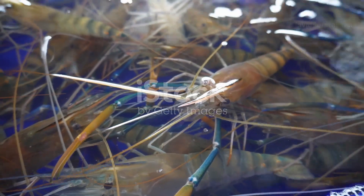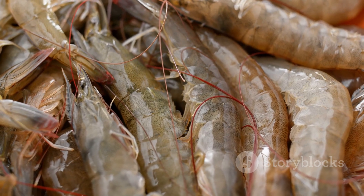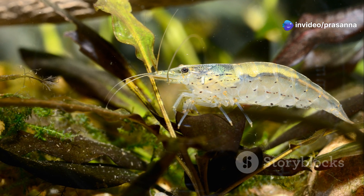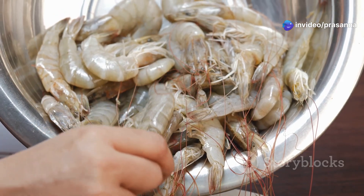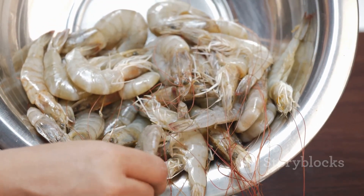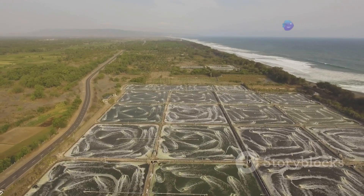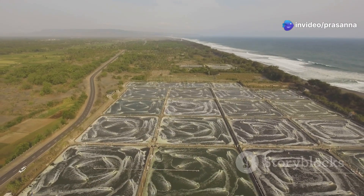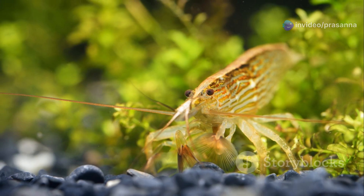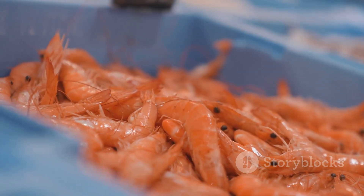After several molts, the Mysis larva transforms into a post larva, a stage that closely resembles the adult prawn in appearance and behaviour. The post larvae possess all the essential features of an adult, including fully developed walking legs, swimming appendages and a well-defined rostrum. During this stage, the post larvae transition from the open ocean to coastal areas, estuaries and mangrove swamps. These habitats provide ample food and shelter, allowing the young prawns to continue their growth and development in a more secure environment.